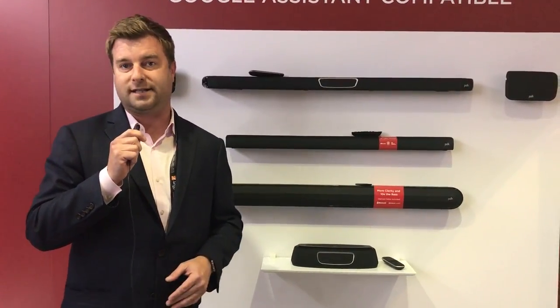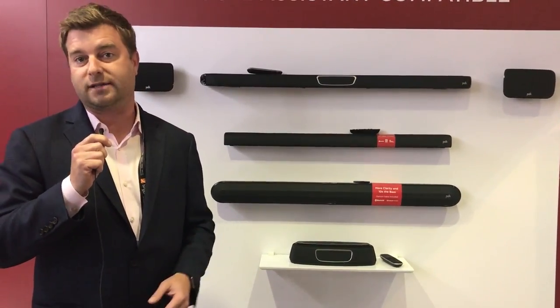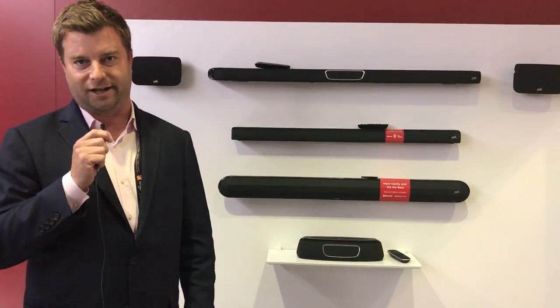So that's what's new from Polk at CEDIA 2017. Thanks for watching — like and subscribe, and be sure to check out all the rest of our CEDIA coverage from the San Diego Convention Center.